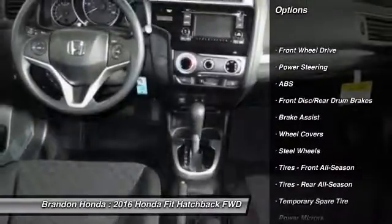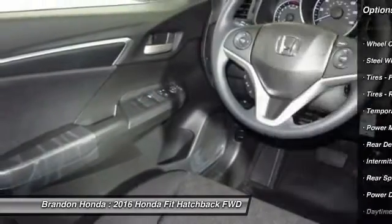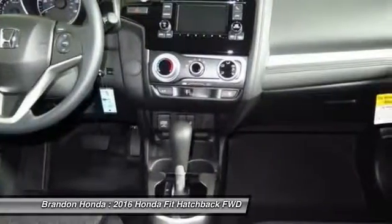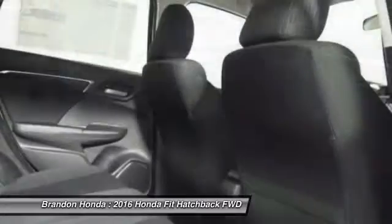Stability control, traction control, keyless entry, steering wheel audio controls, backup camera, anti-lock braking system, Bluetooth, adjustable steering wheel, power steering, driver airbag.